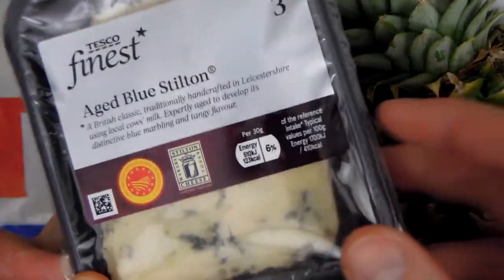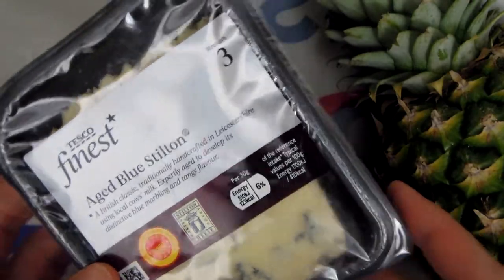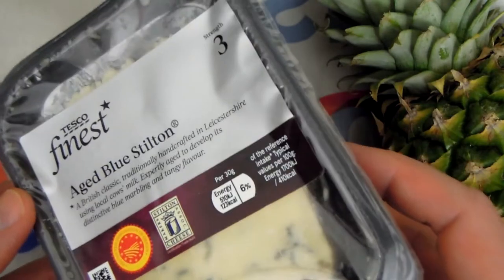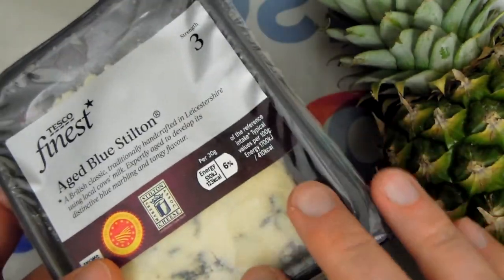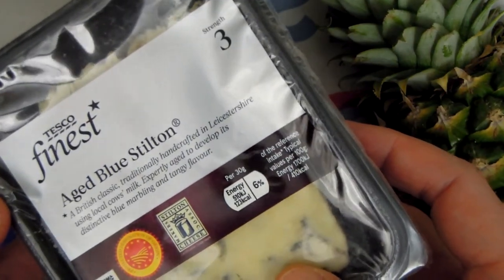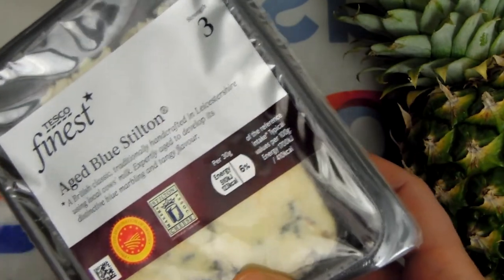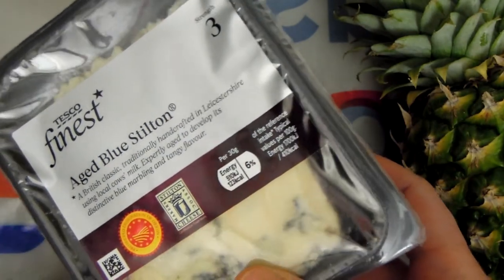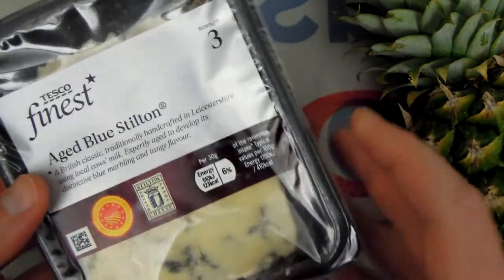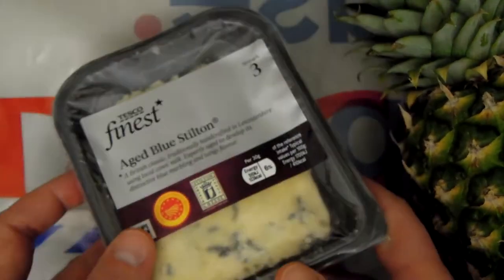I also found this beautiful English classic: Aged Blue Stilton. I recently discovered that I have problems with lactose, but I also found that cheeses, because they are already fermented products, contain much less lactose. I'm not allergic to lactose, so it's not going to cause a huge problem, but products that contain a lot of it can cause problems for my digestive system. So I've picked this beautiful Tesco Finest Aged Blue Stilton — I'm sure it will be very useful.